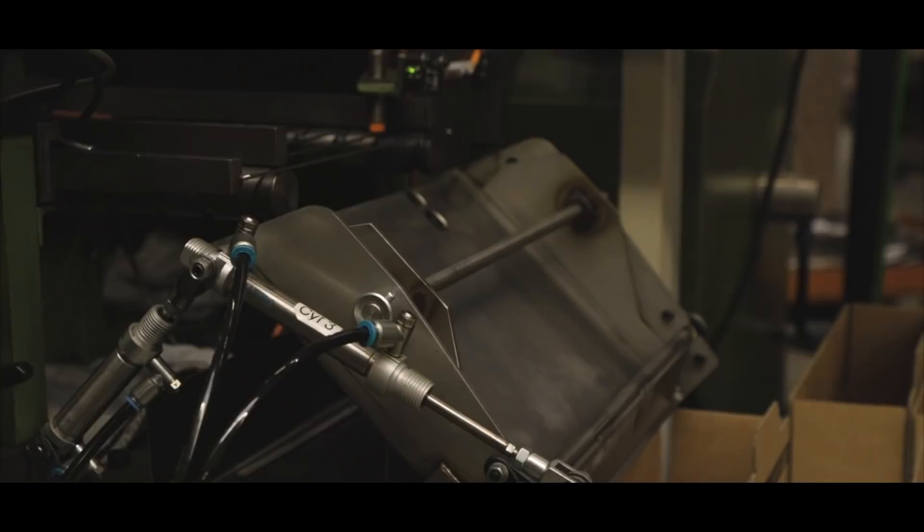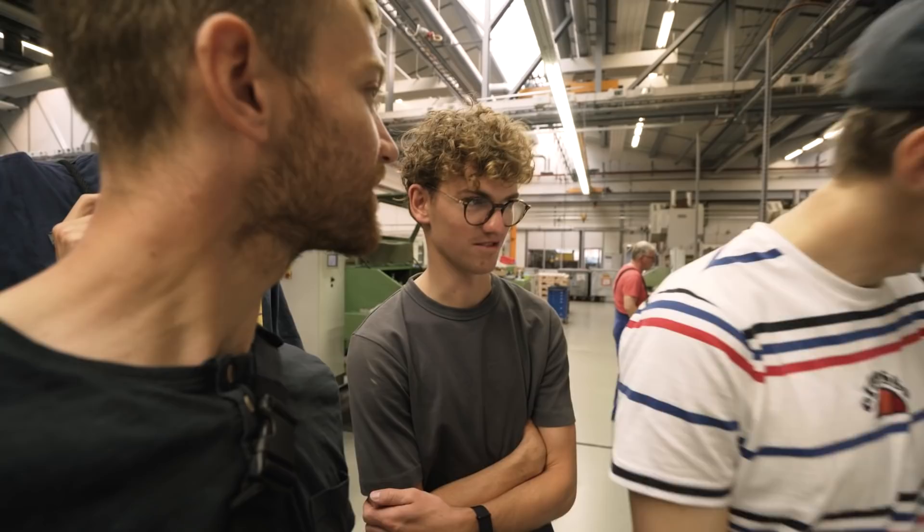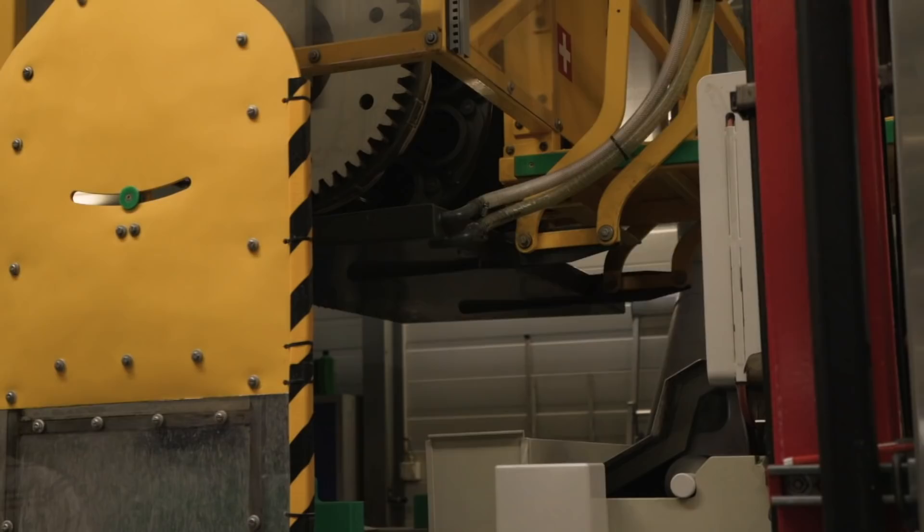This is where the raw material comes in and is cut. It takes about half a minute to make a spoke — from there to there. That's only for the normal, standard spokes, not the more performance spokes.